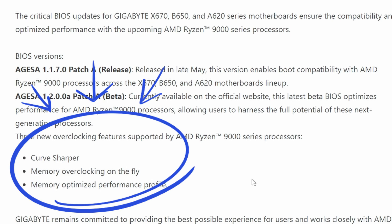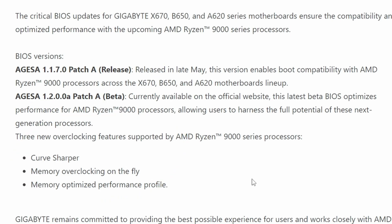This beta BIOS enables three particular overclocking features for the AMD Ryzen 9000 series processors: Curve Shaper, memory overclocking on the fly, and memory optimized performance profile. So if you're using a Gigabyte motherboard, you would require this particular beta BIOS if you truly want to enjoy the new overclocking features.